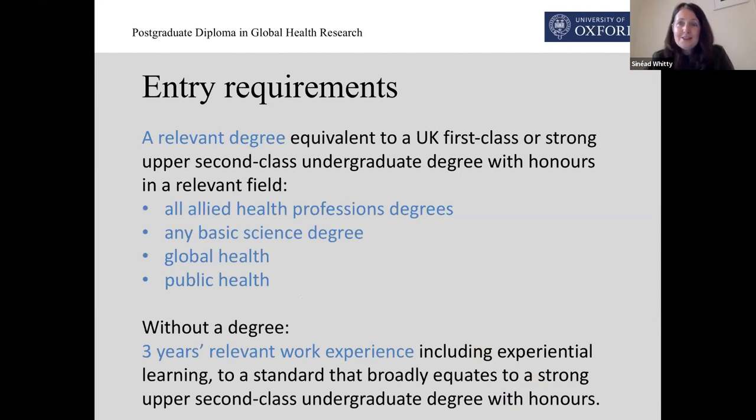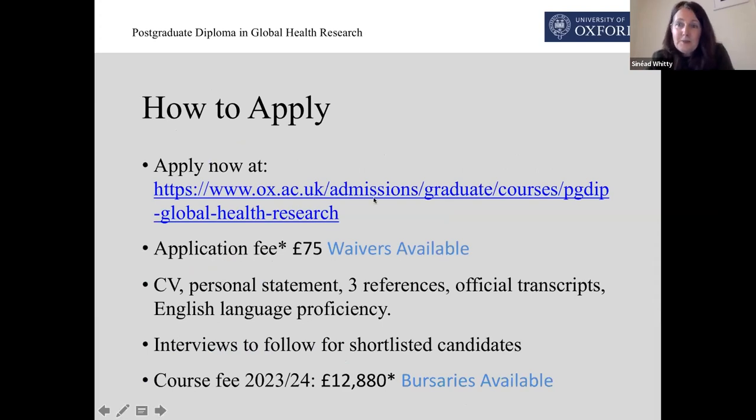That's a brief outline of the course and how it works online. I hope by this stage you're somewhat interested in applying. The entry requirements are on screen here. If you have a degree in one of the four areas that's listed, you can use that to meet the entry requirements. If your degree is in a different area, or if you don't have a degree but you do have at least three years relevant work experience, you can use that to meet the entry requirements. Do please email the course if you have any questions about your own eligibility. The links will be in the chat. Just to say there is an application fee of £75, which is standard across the university for any course, and there are some waivers for people from low income countries. If you're interested, begin your application process straight away — you can add to it over time.